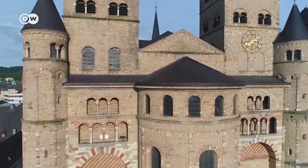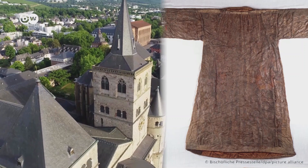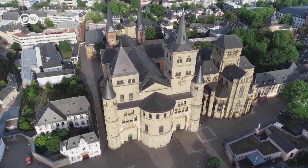Among the UNESCO sites is St. Peter's Cathedral, the oldest Episcopal church in Germany. This is where the vestment of Jesus is kept, the so-called Holy Robe.